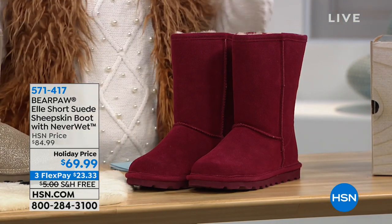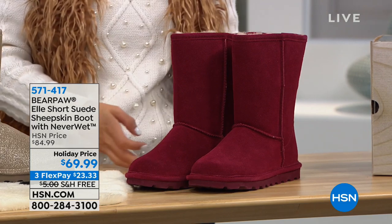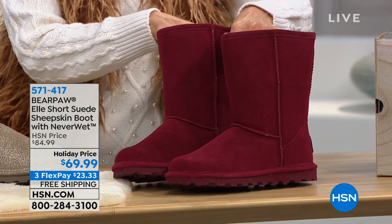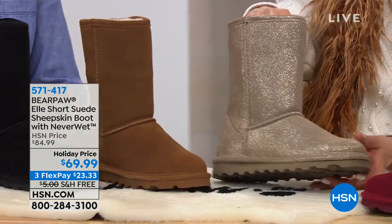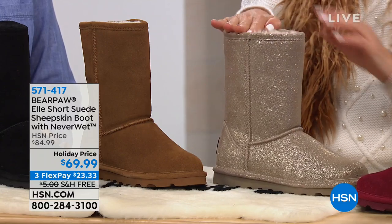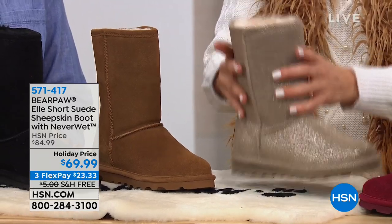We have some colors that maybe you were not able to find in our Today's Special because they had sold out. So let me tell you right away: we have Bordeaux, which is this beautiful dark ruby-red color, almost a wine. We have the Pewter for you — always a hit — which is the same color variation that we saw in our Today's Special. It's just going to have a slightly taller shaft. The shaft on the L is a 9-inch shaft with a 12-inch opening.